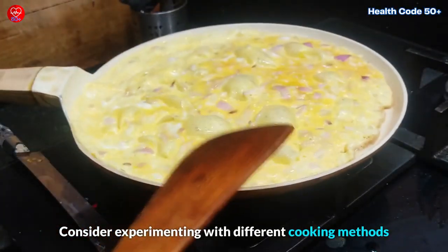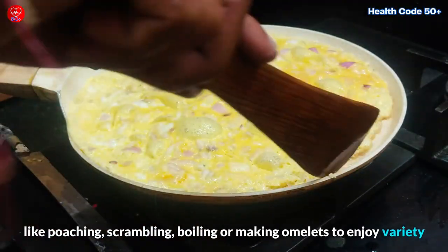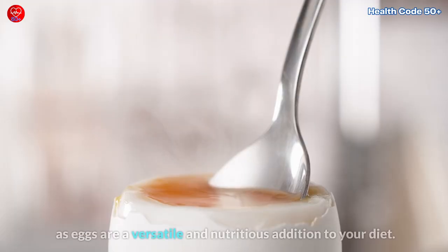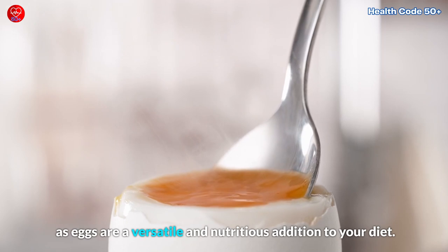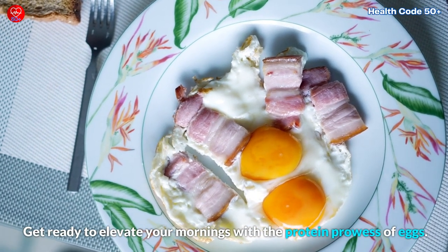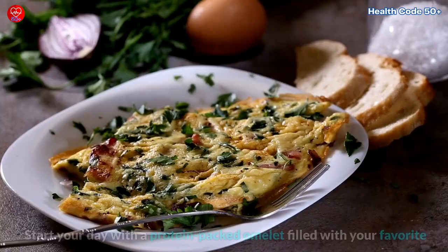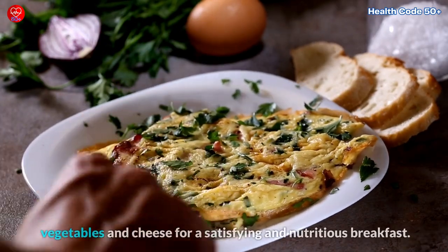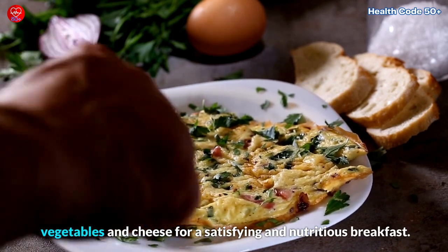Consider experimenting with different cooking methods like poaching, scrambling, boiling, or making omelets to enjoy variety, as eggs are a versatile and nutritious addition to your diet. Get ready to elevate your mornings with the protein prowess of eggs. Start your day with a protein-packed omelet filled with your favorite vegetables and cheese for a satisfying and nutritious breakfast.